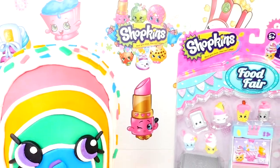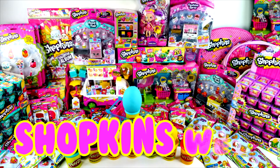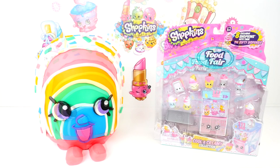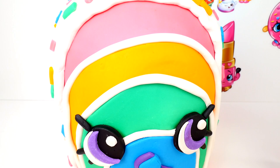Hi guys, this is Cheryl. Welcome to Shopkins Week. Today we have Rainbow Bite as a giant Play-Doh surprise egg and the cool and creamy collection. So what do you guys think of this Shopkins as a Play-Doh egg?